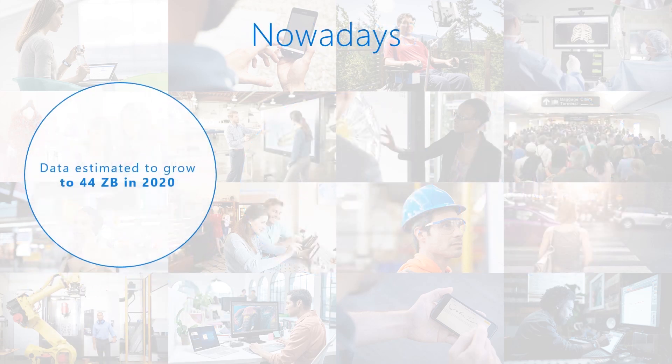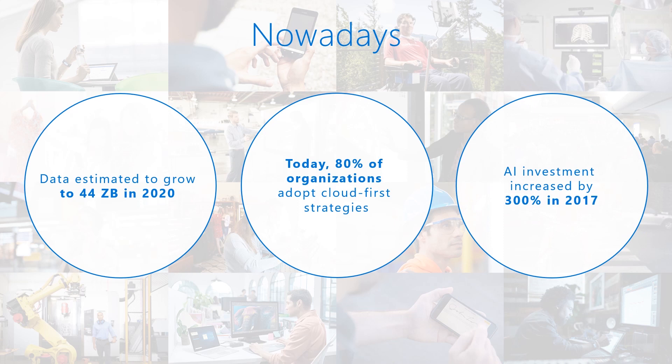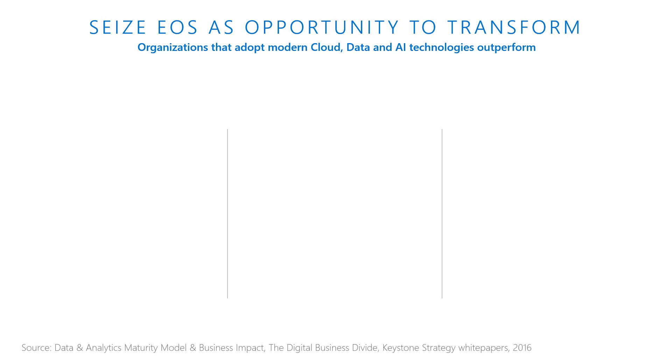We've identified three major trends that we believe will heavily shape and drive disruption in the future. The first is an astronomical explosion of data — by 2020, data will reach 44 zettabytes, quadruple what it is today. The second trend is cloud adoption: four out of every five companies invest in public cloud technologies. The third major trend is artificial intelligence — AI gives life to all that data we're creating. This year alone, investment in AI has increased 300%.